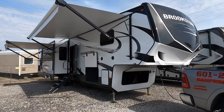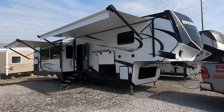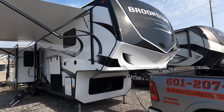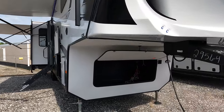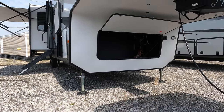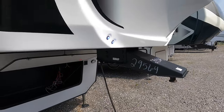Coming at you 42 feet 2 inches of total length, with a dry weight of 12,960 pounds and a gross vehicle weight rating of 15,500 pounds. Being an overachiever, the Brookstone model is 101 inches wide — wide body construction. You've got a hitch weight on this coach of 2,212 pounds.